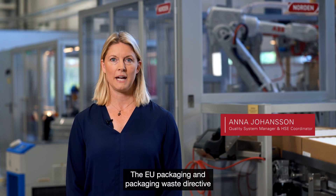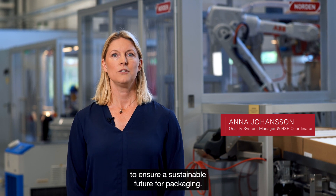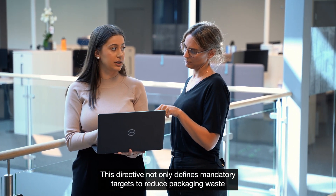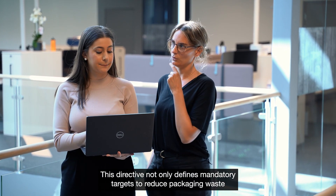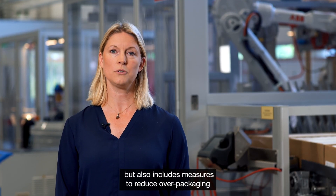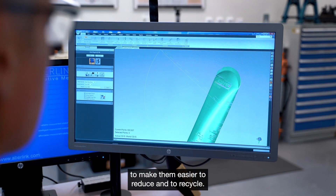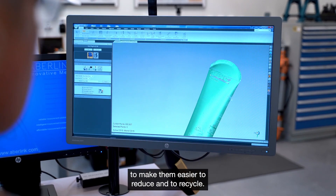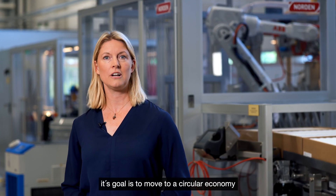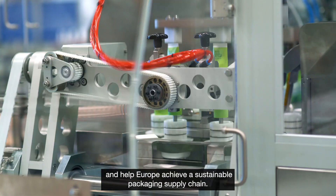The EU Packaging and Packaging Waste Directive is a centerpiece of EU policy to ensure a sustainable future for packaging. This directive not only defines mandatory targets to reduce packaging waste, but also includes measures to reduce overpackaging and improve packaging designs to make them easier to reduce and recycle. Combined with other legislation, its goal is to move to a circular economy and help Europe achieve a sustainable packaging supply chain.